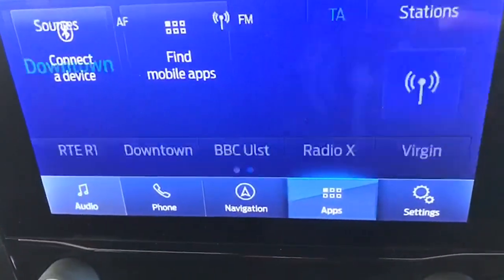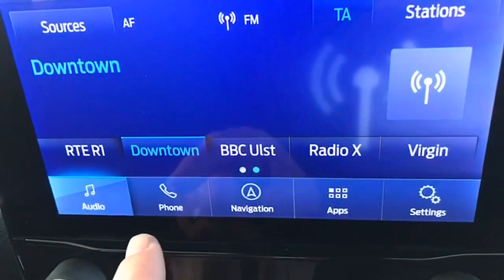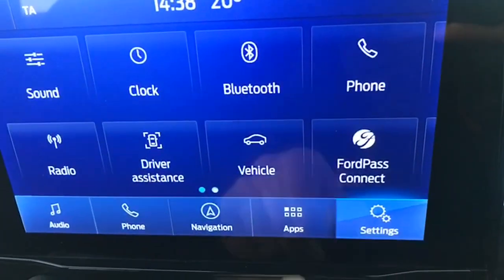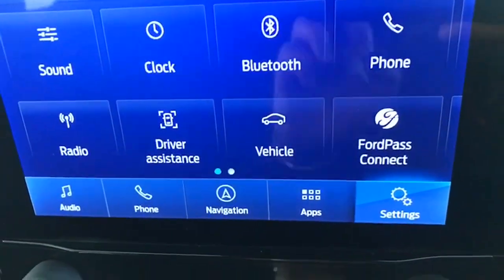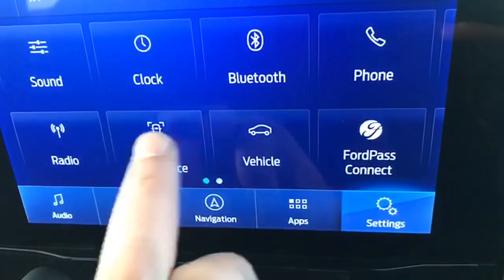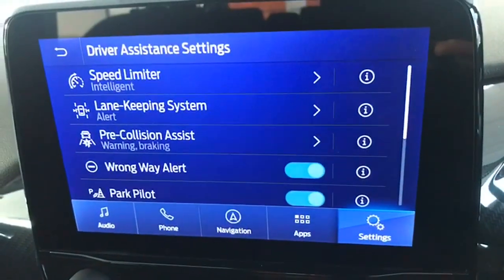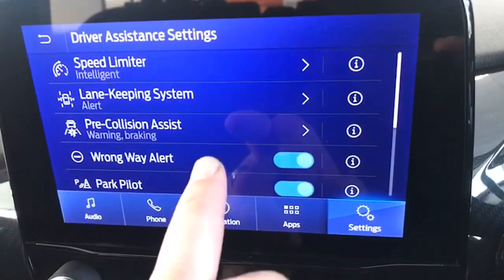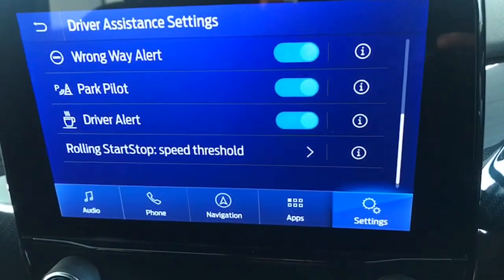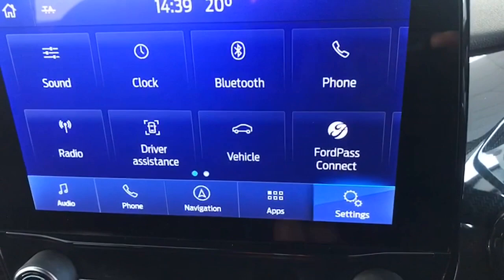This is the touchscreen information centre. On that you have all your digital radio channels and Bluetooth for your telephone, and your factory satellite navigation as well. Driver assistance features include your speed limiter, lane keep assist, pre-collision assist, wrong way alert, the park pilot that we spoke about, and the driver alert as well. So really well equipped for safety features too.